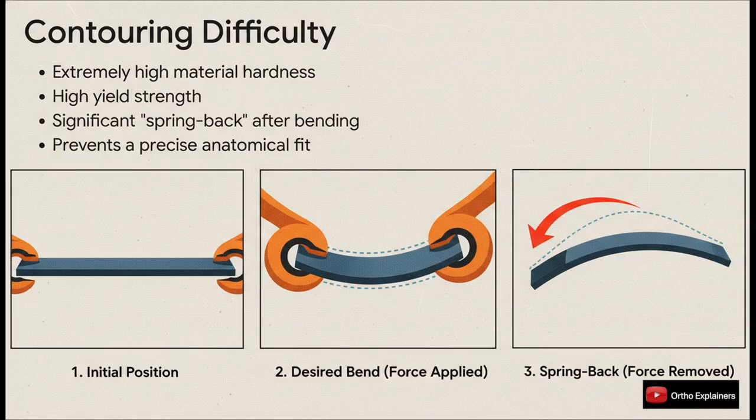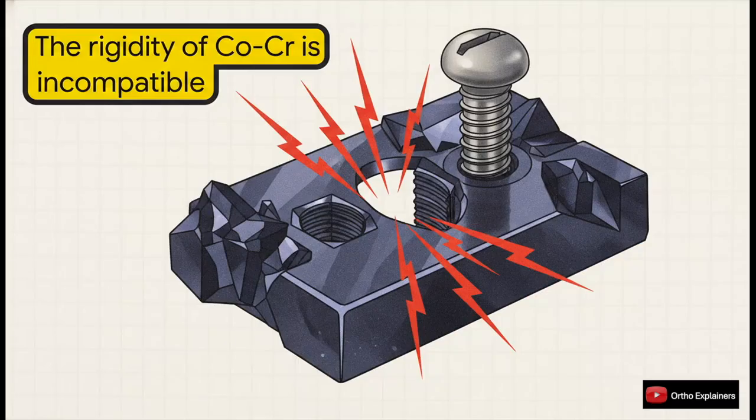And even if you could bend it, the material has significant spring-back, meaning it won't hold the shape you just spent five minutes creating. Just imagine trying to get a perfect anatomical fit on the complex, multi-planar surface of a pelvic fracture or a distal radius — it would be practically impossible. But it gets even worse: that incredible rigidity isn't just a practical hassle, it's fundamentally incompatible with our modern locking plate systems and actually undermines the very engineering principle that makes them so effective.